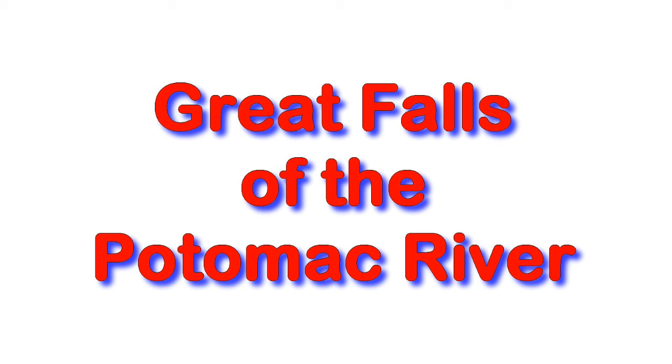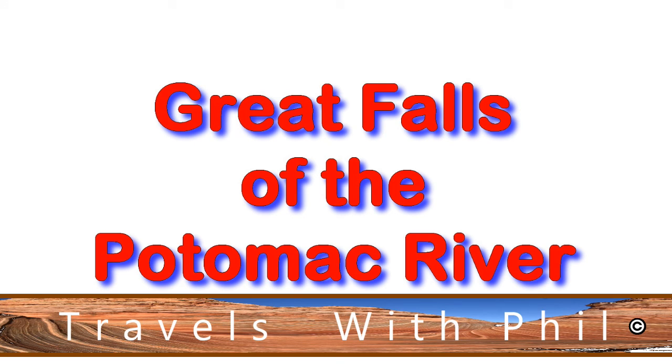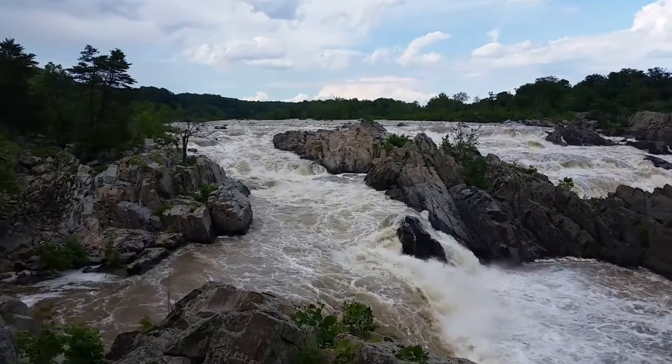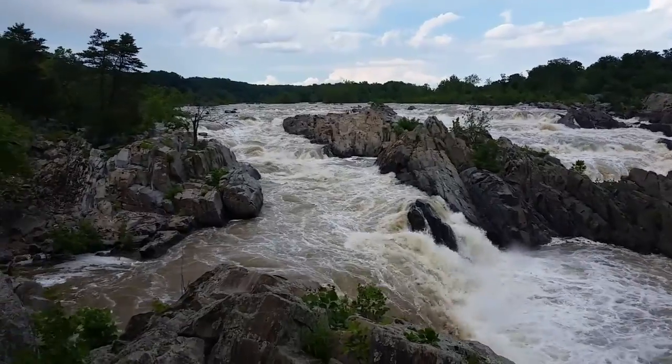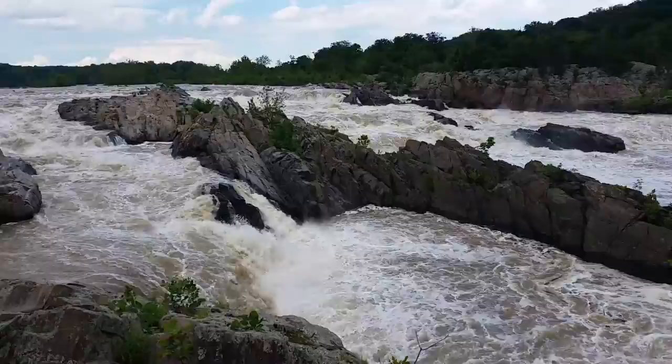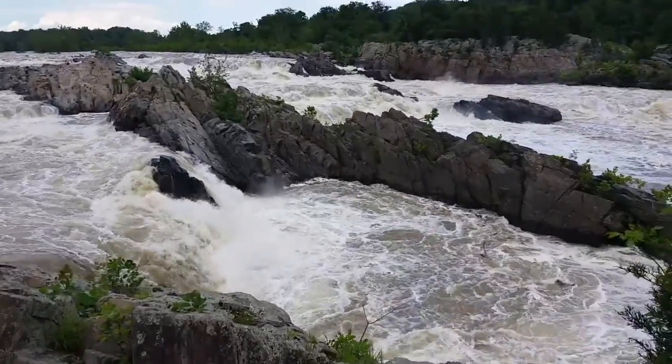Hi, I'm Phil Constantine, and on this trip of Travels with Phil, we're going to the Great Falls of the Potomac River, just west of Washington, D.C. Travels with Phil continues — the Great Falls of the Potomac, just a little bit north and west of Alexandria, on the Virginia side.